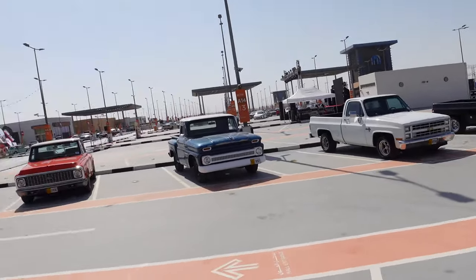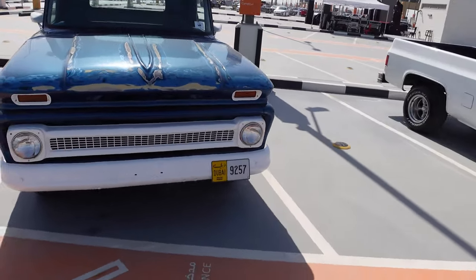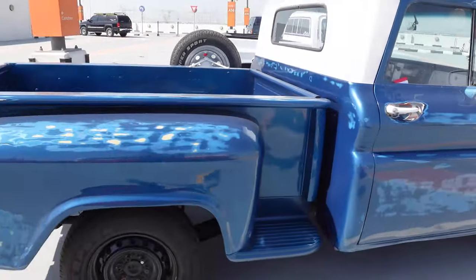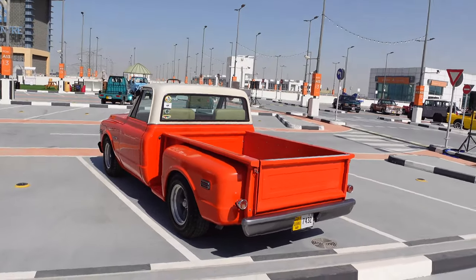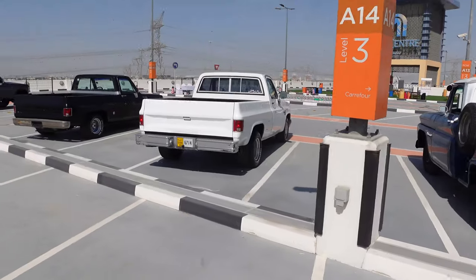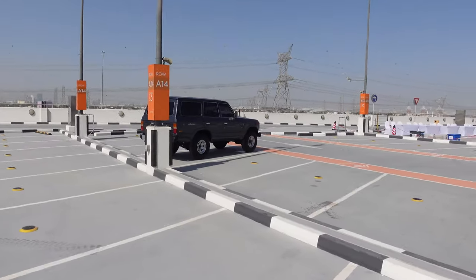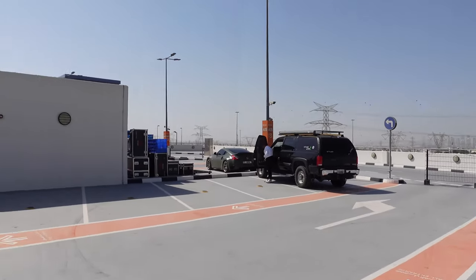Got some more square bodies. Apache - damn, I ain't seen one of them in a hot minute. There you go, Devin - there's some cool trucks for you. That right there is about a $50,000 US dollar truck if it's sold over here. Check it out - old Land Cruiser. Got the airplane landing. Check out Dubai. Looks like we got some kind of a show going on a little bit later here. I'm not going to be able to stay for the whole thing, so I'm trying to get as much of it in now.